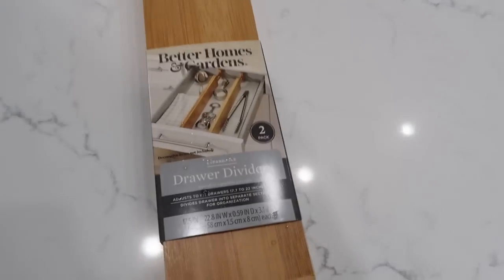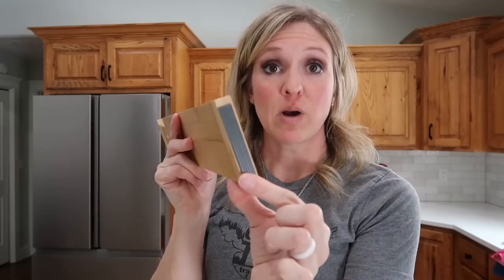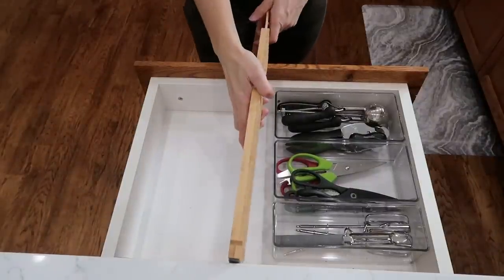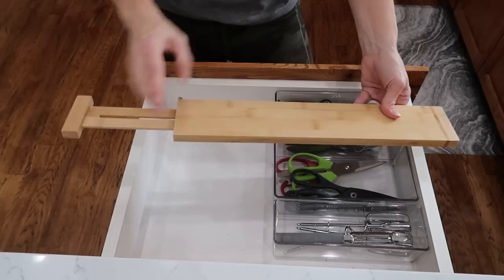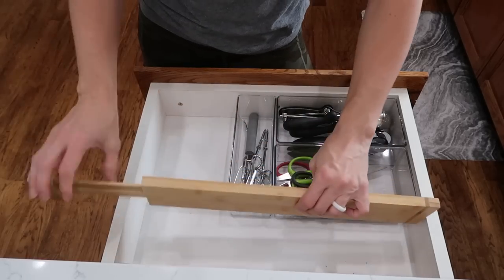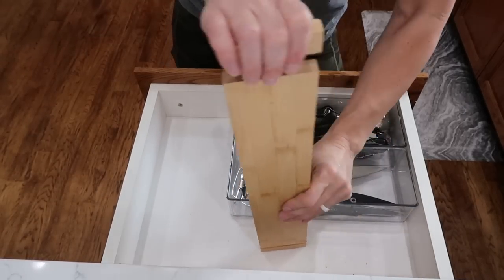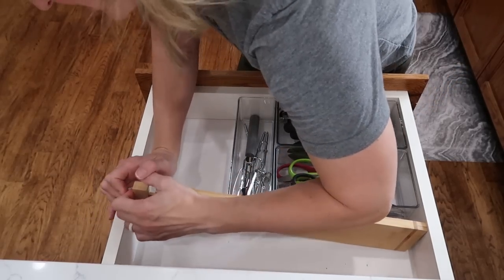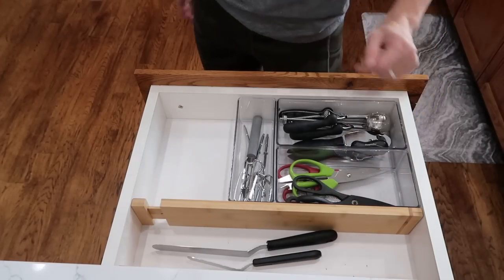I did get these from Walmart and they have a spring-loaded piece and a rubber stopper, so they should fit in the drawer to keep everything to one side. Actually, that's not going to work because this piece is too long. Oh my gosh, this is a very, very strong spring. Holy smokes! Now even my cake pieces can go right there.